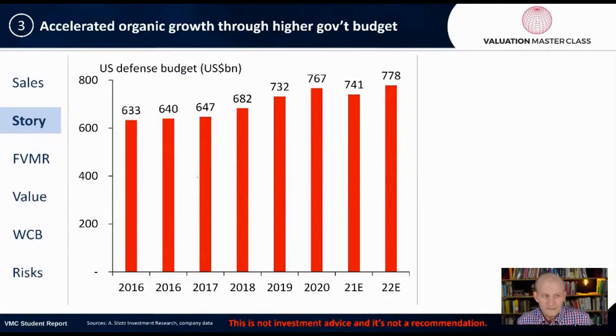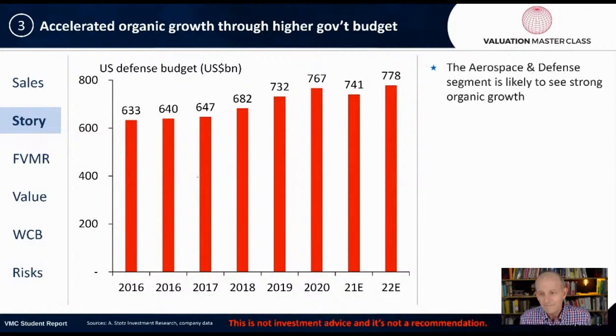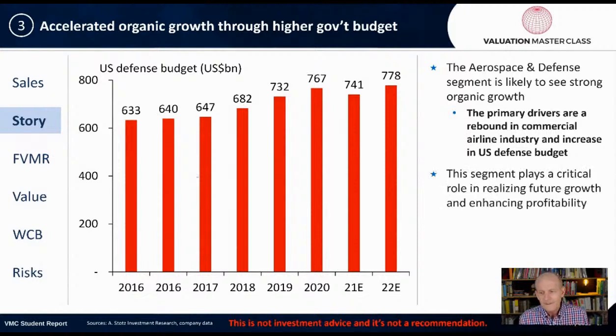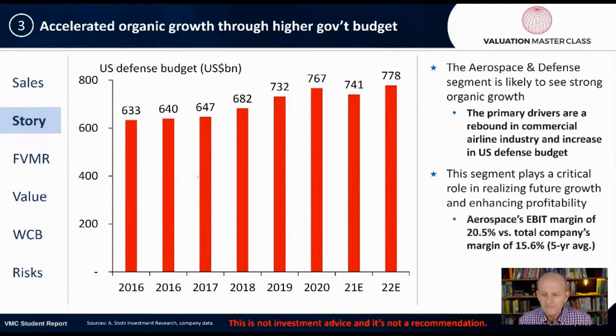Story number three is accelerated organic growth through higher government budgets. If your business depends on the U.S. government defense budget, you're pretty lucky because it tends to go up almost every single year. The aerospace and defense segment is likely to see strong organic growth — primary drivers are a rebound in the commercial airline industry and increases in the U.S. defense budget. Aerospace EBIT margin of 20.5% versus the company's total margin of 15.6% tells us that aerospace is very profitable. Industry growth is about 7% to 8% CAGR until 2030.